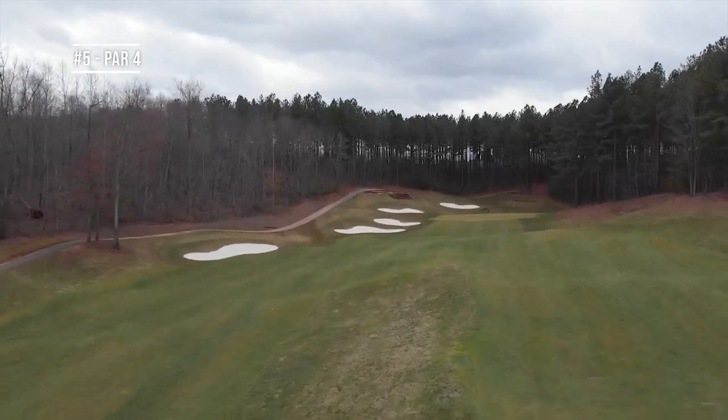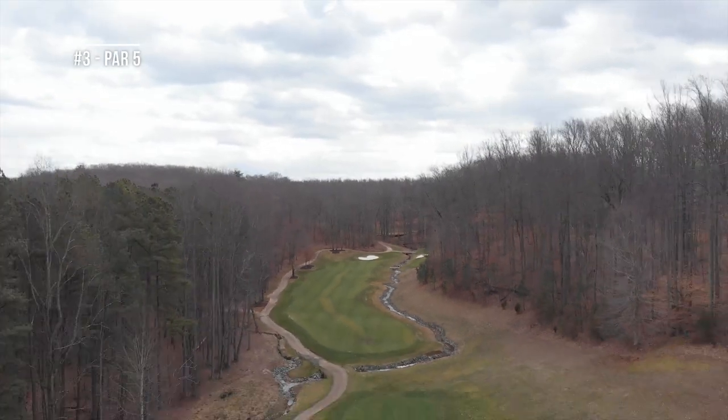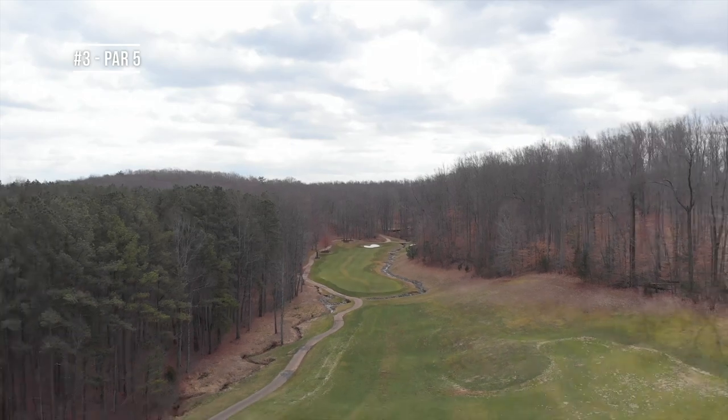We hope the golfers will enjoy their time here at Poplar Grove. They'll be very welcome. They're going to be stunned by the visual aspect of the facility — the lakes, the creeks, the woods, the views of the mountains. It's really a beautiful Central Virginia golf experience they can't get anywhere else.